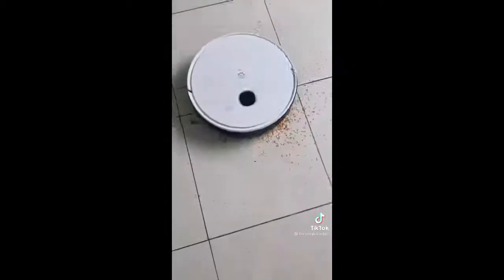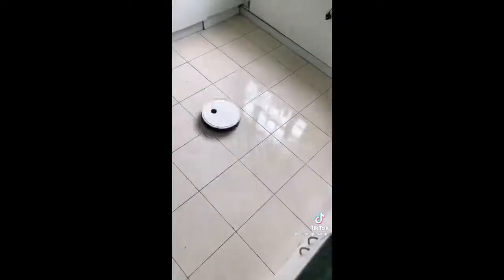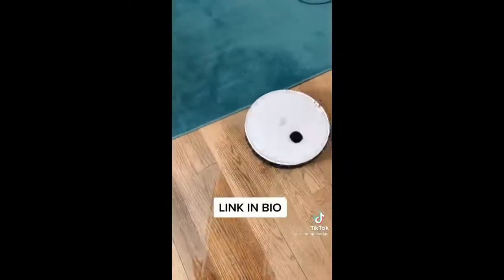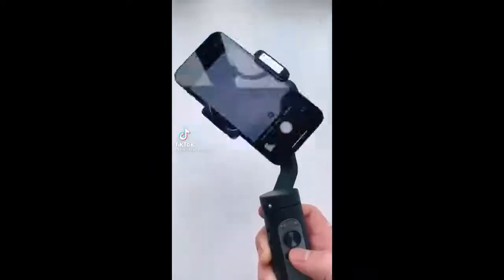If you hate mopping and hoovering, then this robot could be your new best friend. Just choose an area to clean on its app — the vacuum is powerful enough to take up all the surface debris before returning to its space station to empty its tank. Then fill up the back with water and snap in a wet pad, and the robot will mop up your spillage but will automatically avoid carpet if it comes into contact.